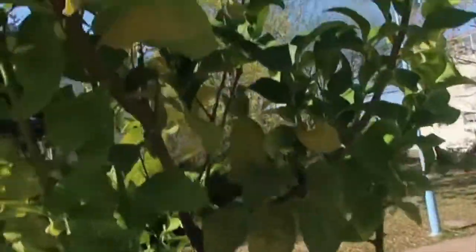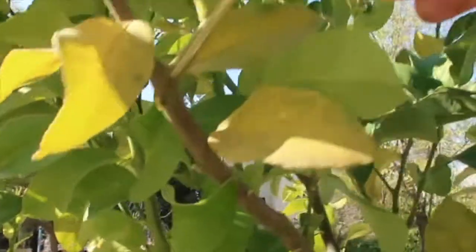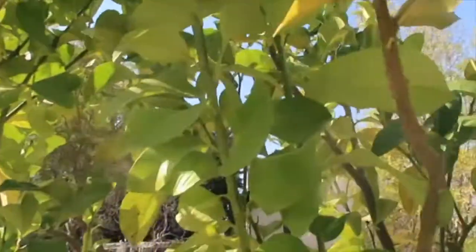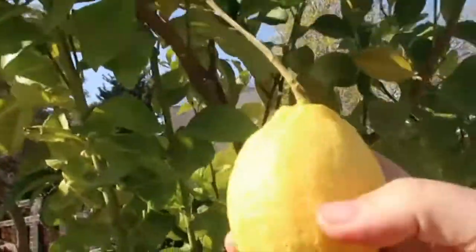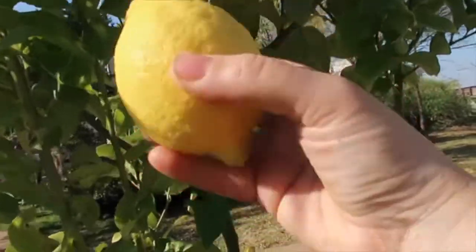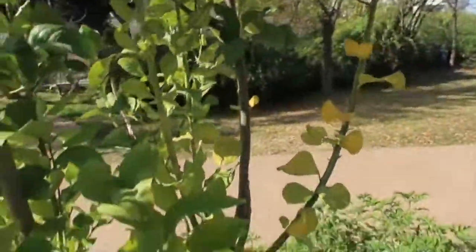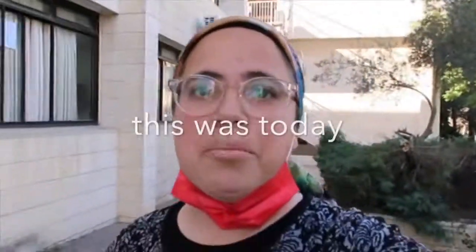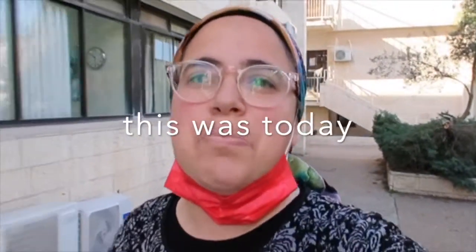Look what I got here — can't be a prettier sight than that. Look at it, that's our lemon, the third one from this tree. Good morning everyone, we're out on this beautiful day again.